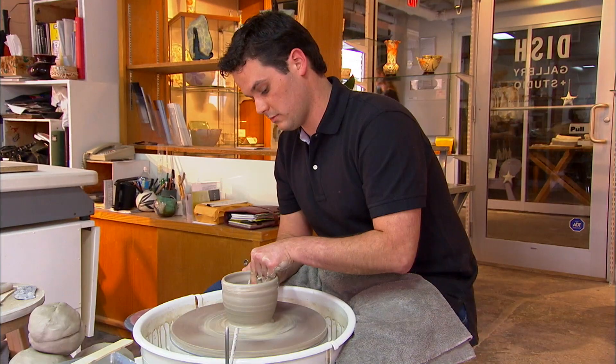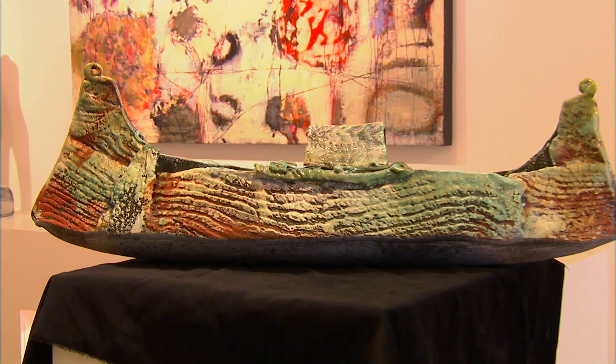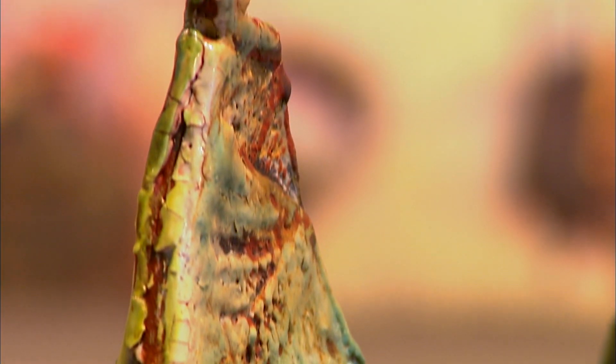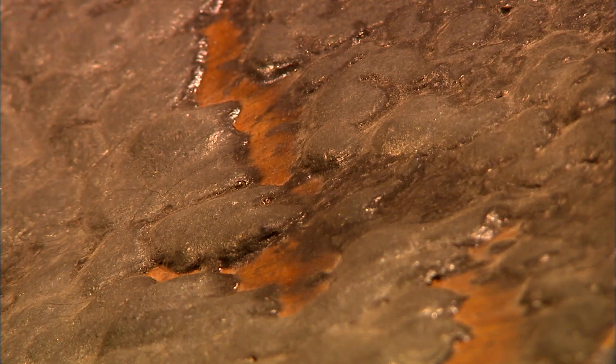Sam heads to the studio of one of North America's most innovative ceramicists. Shane Norrie is just 29, but his art is in demand around the world. The majority of his work is very neutral and monochromatic — he prefers colours you'd see in nature, like the colours of a tree or something in a river.